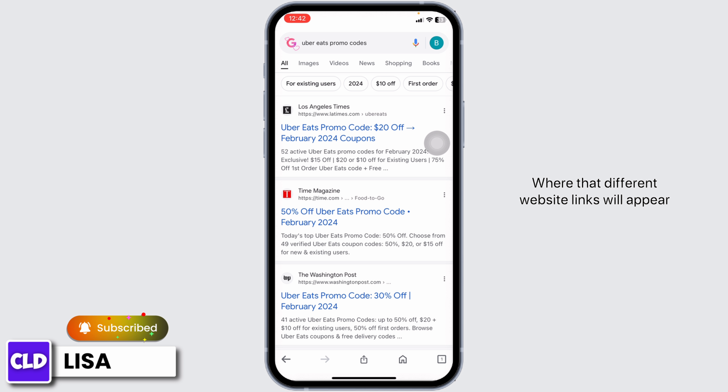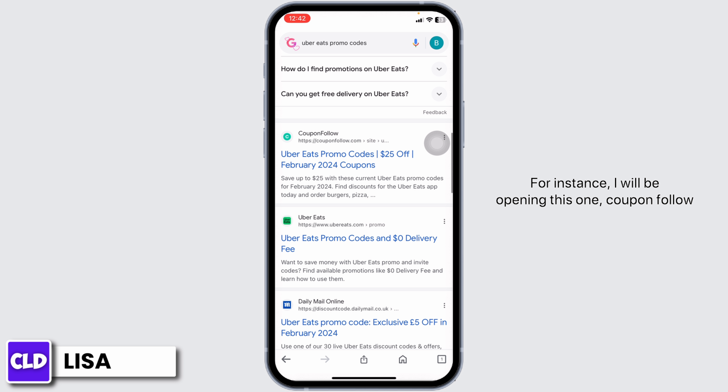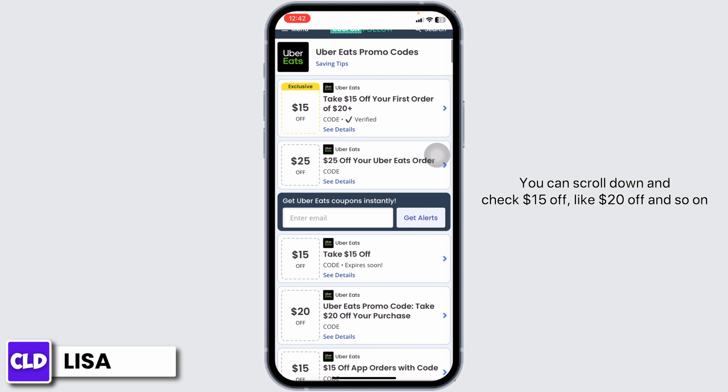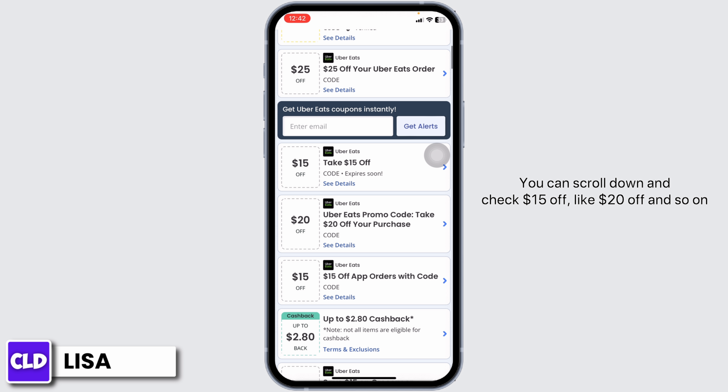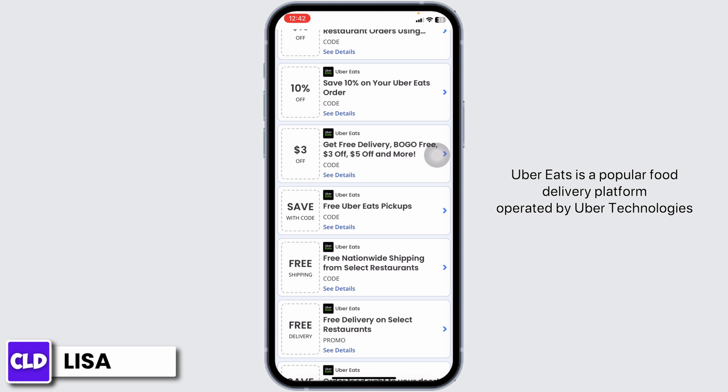Different website links will appear. You can scroll down and check out any of the websites. For instance, I will be opening CouponFollow. Once you open it, you're going to find tons of deals and offers. You can scroll down and check — fifteen dollars off, twenty dollars off, and so on.